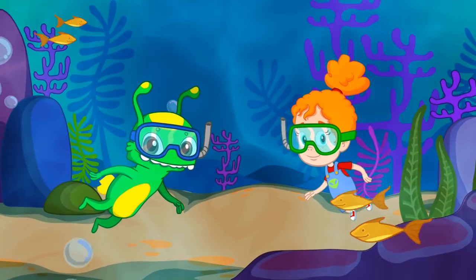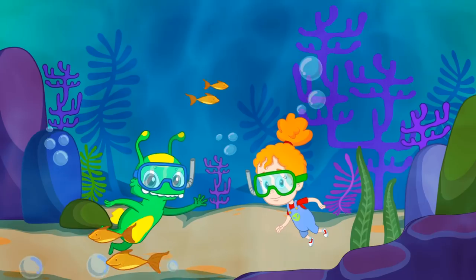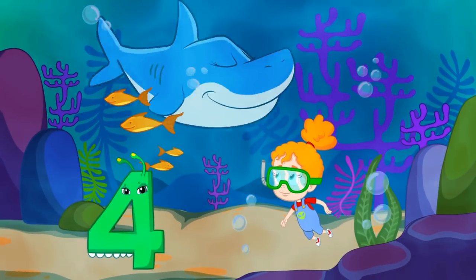Which one is next, kids? Exactly. Five. Five baby sharks. One, two, three, four, and five.